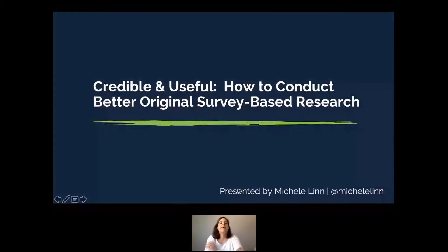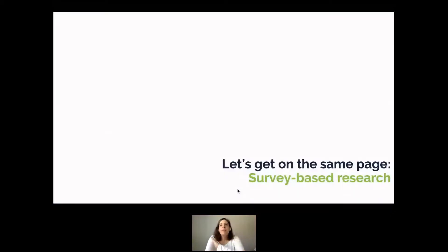I am so excited to be here today to talk about what I think is such a wonderful opportunity in content marketing today, and that is creating survey-based research. There are a lot of different types of research out there, so I'm going to get us on the same page about what we're going to be talking about.